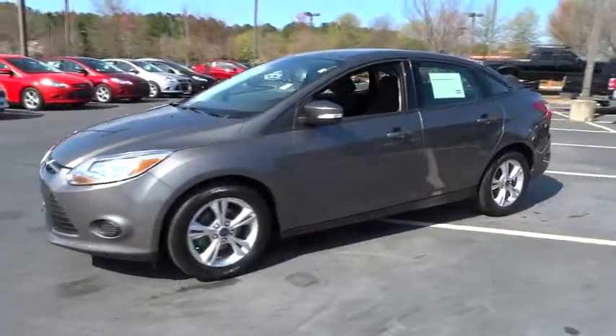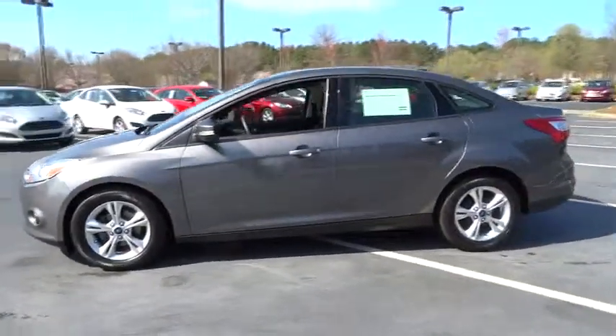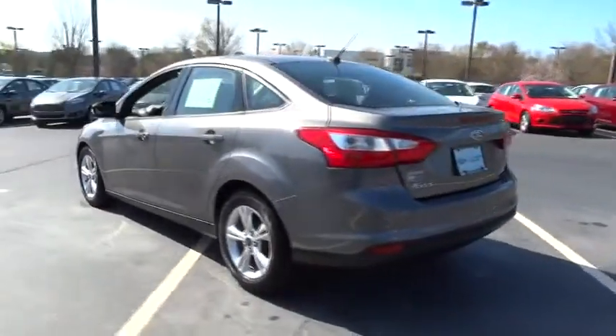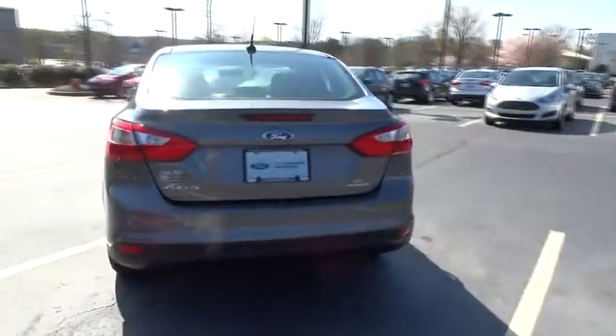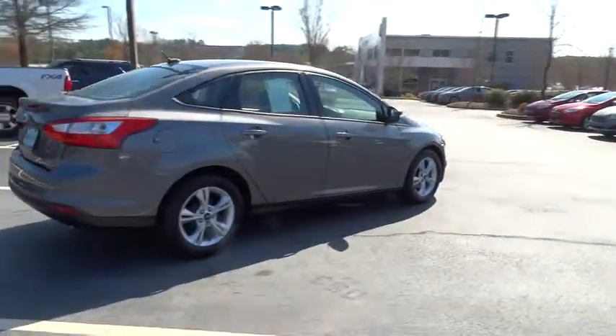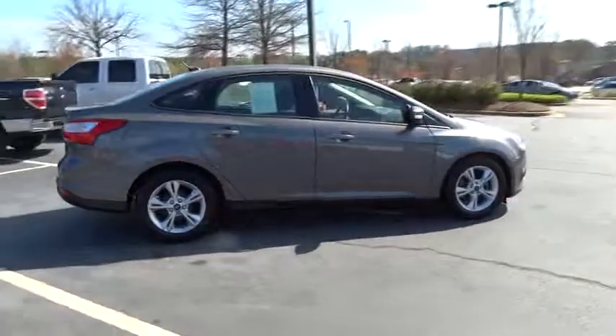The 2013 Focus has more cool tech, more of what you're looking for from any point of view, more than meets the eye, and is priced below $20,000. Here are some of this vehicle's great options: stability control, traction control, anti-lock braking system.